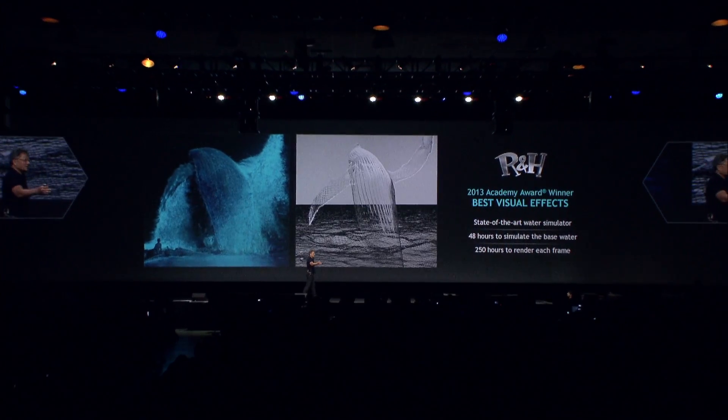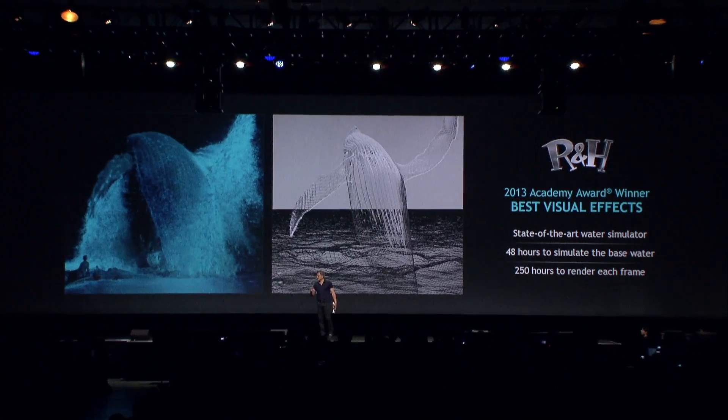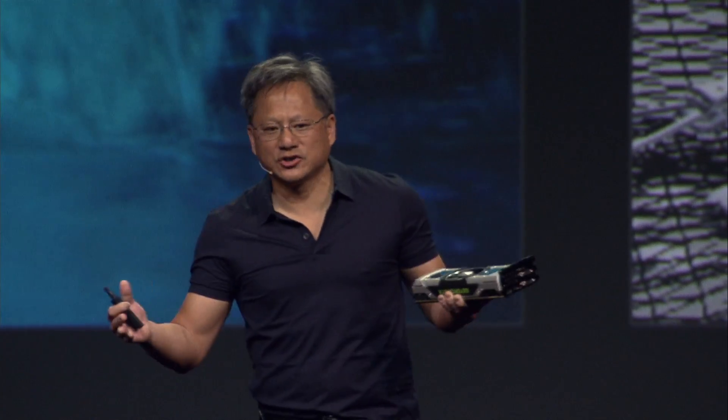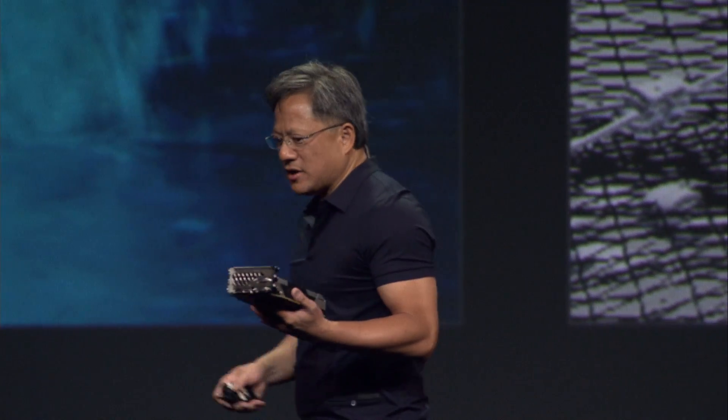And yet, what took an hour and a half to render per frame now takes two hundred and fifty hours. The computer has become a million times more powerful, and yet it takes two hundred and fifty hours to render. A lot of that time is consumed in just the physics simulation of the ocean: first the base simulation, then particles, splashes, foams — all of that composited and merged together in some artistic way — and then, of course, rendering the final image.